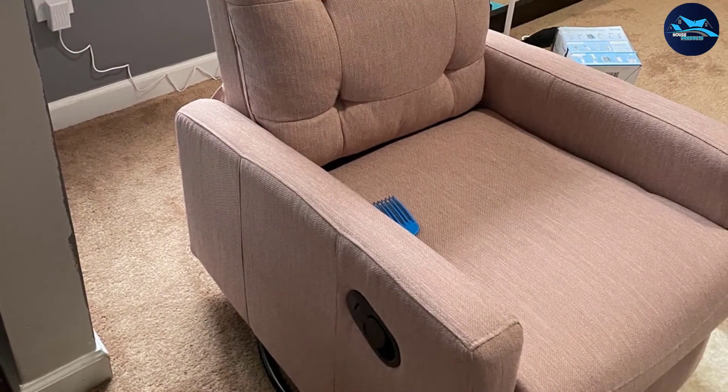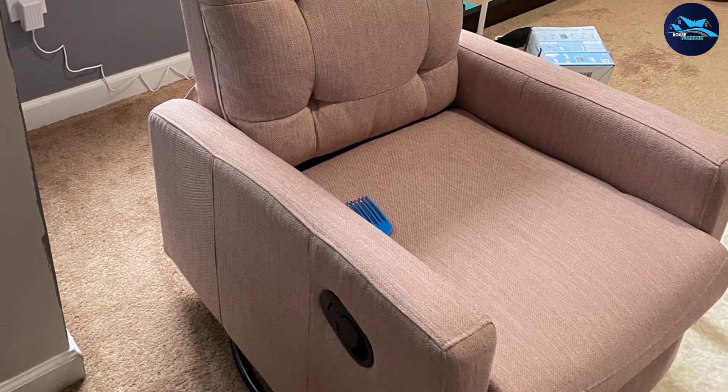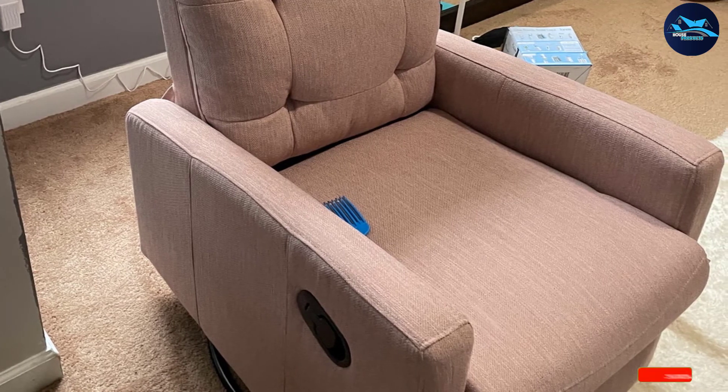The recliner can be pushed back to a very comfortable angle, letting you lay back and relax — a superb option for those who work hard every day and deserve a comfortable break. This seat can also be placed anywhere because of its versatile design; it can adapt to any room decor and will add to the beauty of wherever it is kept.